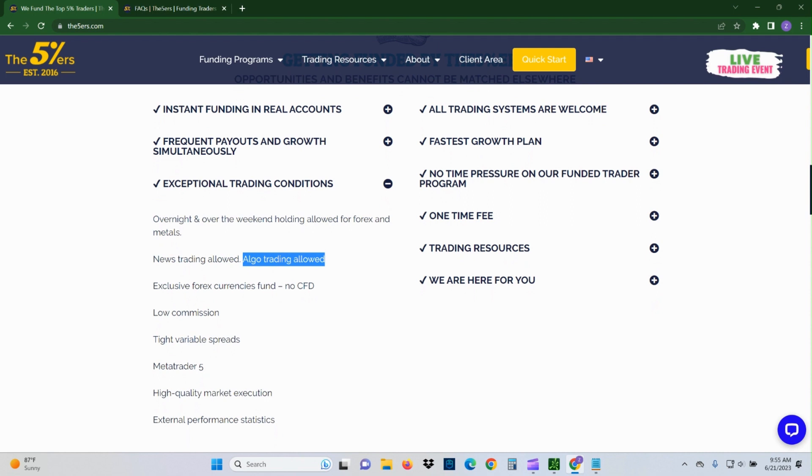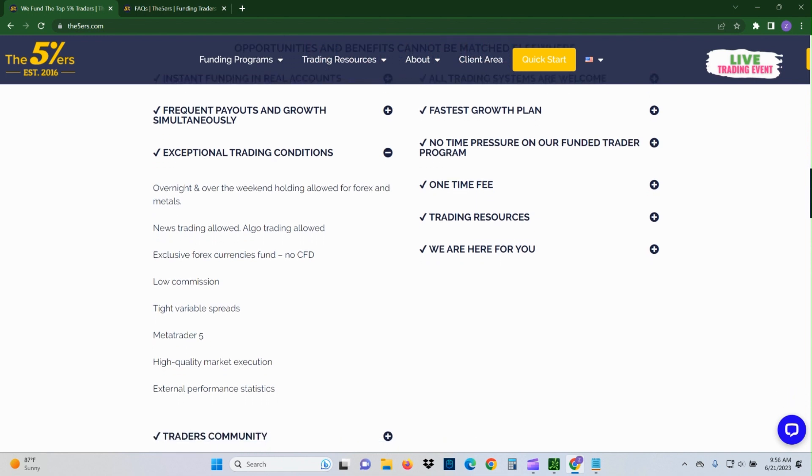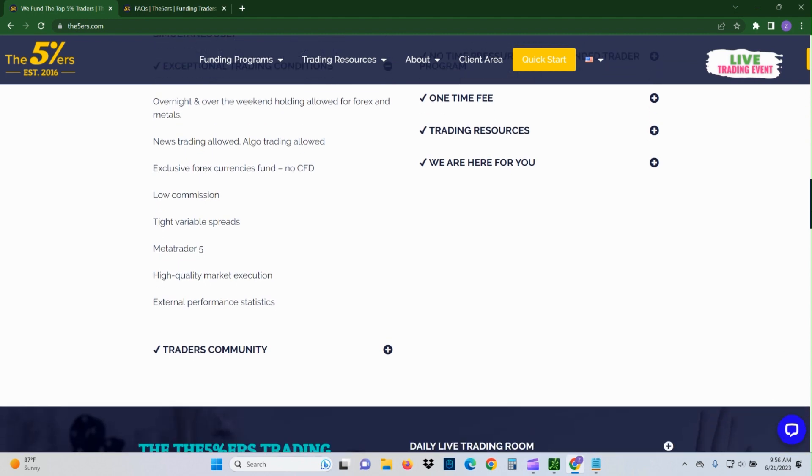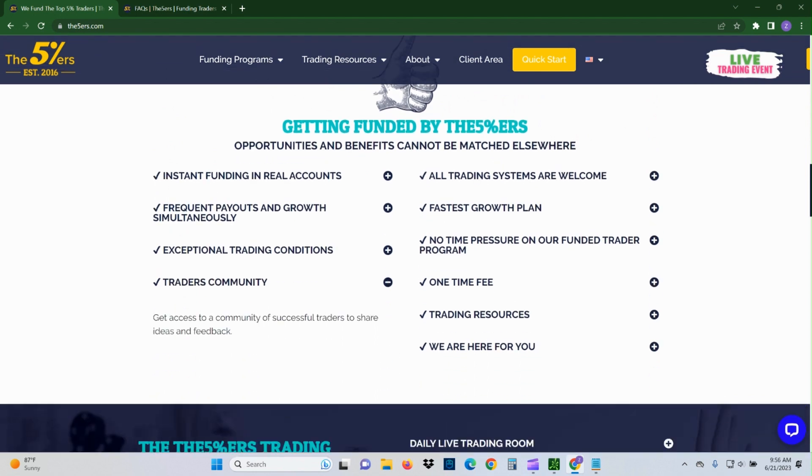No CFDs — you can trade forex currencies. They claim low commissions, and based on TrustPilot reviews these guys apparently have really good spreads. A lot of reviewers say it's the best spreads they've found across any prop firm, which is interesting especially if you're trading something like the NQ where tight spreads matter. They use MetaTrader 5 — not my favorite platform, but it's starting to grow on me.